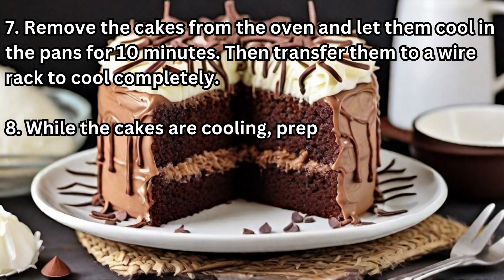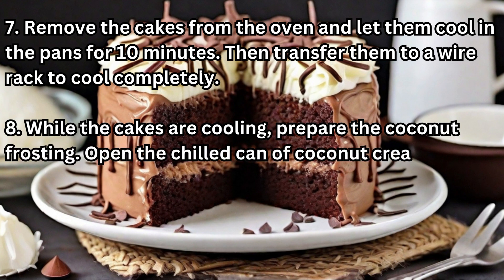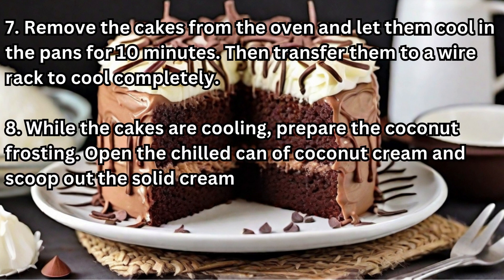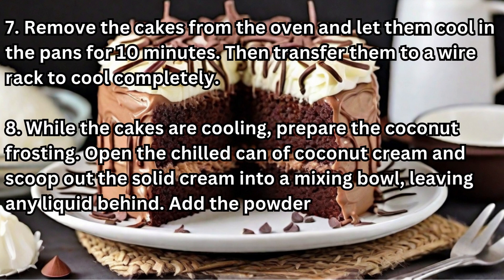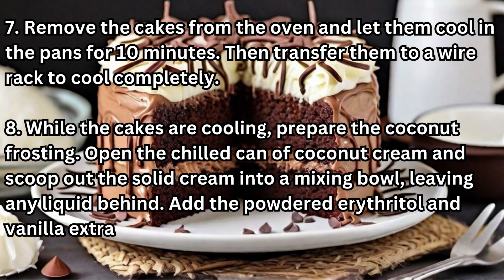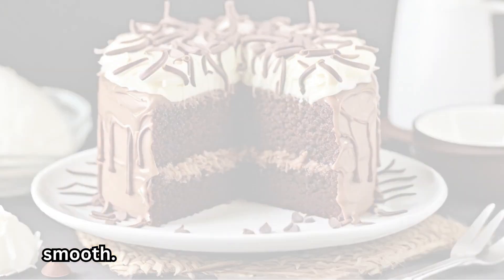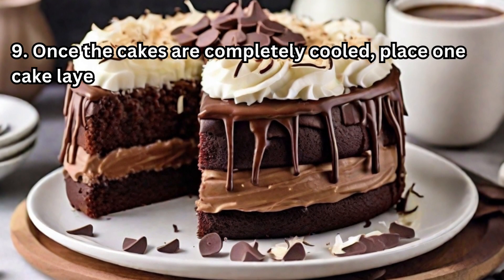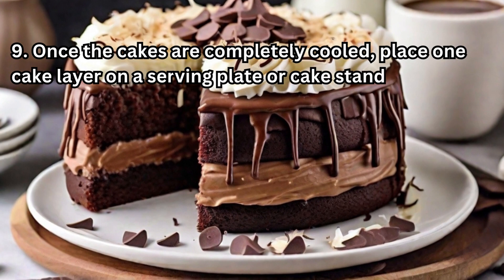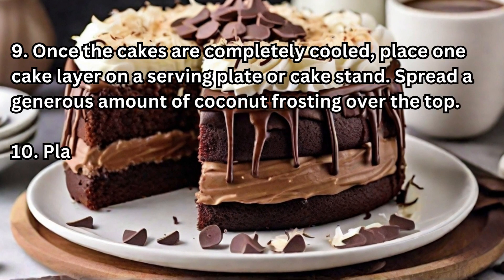While the cakes are cooling, prepare the coconut frosting. Open the chilled can of coconut cream and scoop out the solid cream into a mixing bowl, leaving any liquid behind. Add the powdered erythritol and vanilla extract, then beat with an electric mixer until creamy and smooth. Once the cakes are completely cooled, place one cake layer on a serving plate or cake stand and spread a generous amount of coconut frosting over the top.